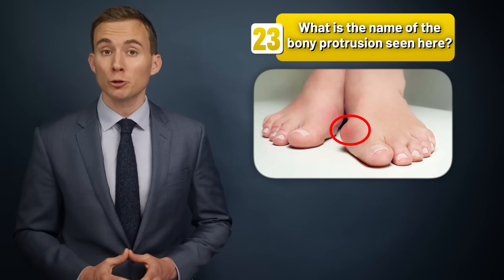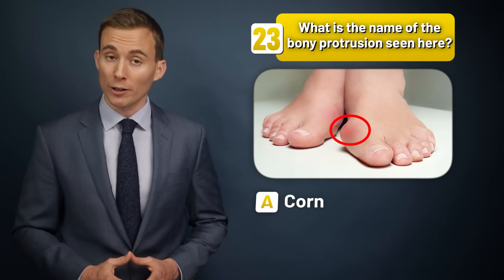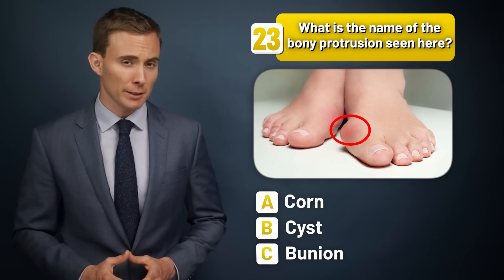What is the name of the bony protrusion seen here — a corn, a cyst, or a bunion?